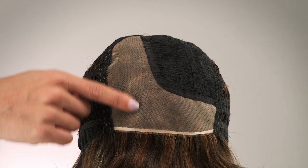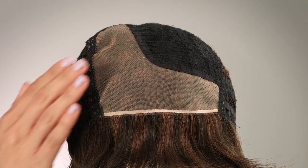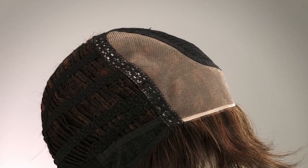The monofilament part is hand-tied to a sheer material that gives the most natural illusion that the hair is growing right out of my scalp. And the average cap size is an open-wefted design that keeps you cool all day long.